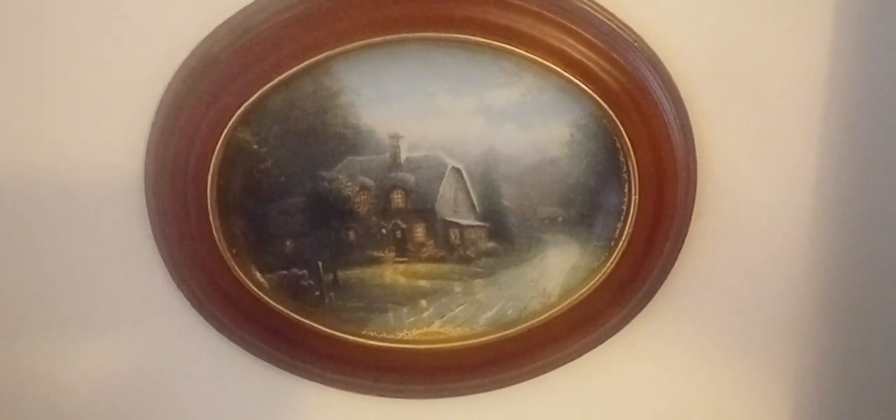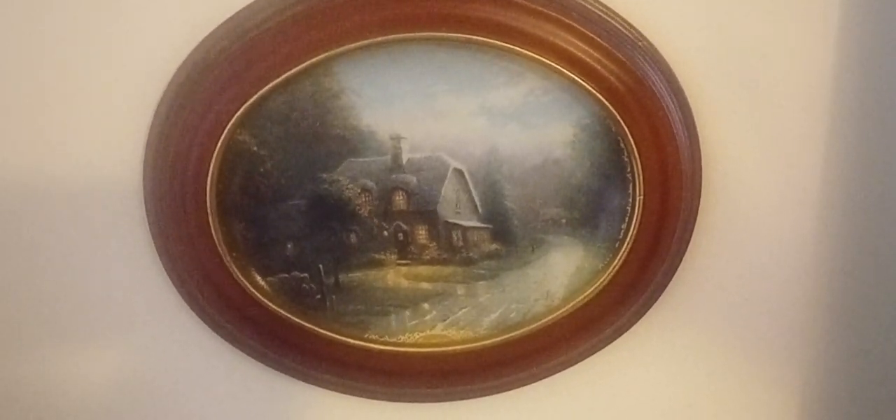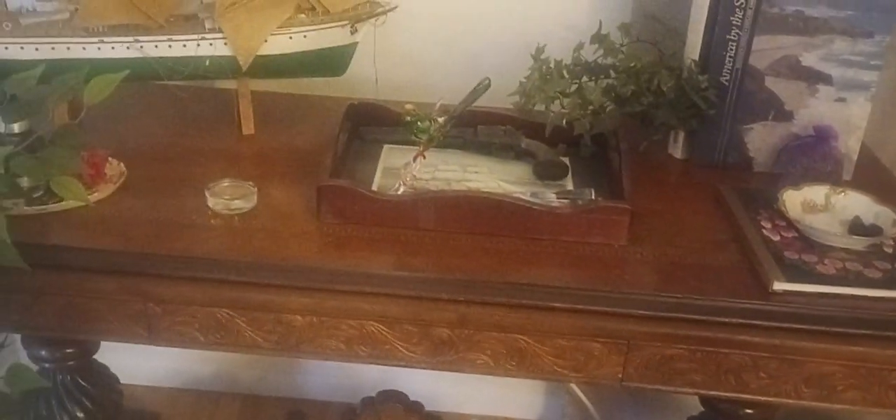Thomas Kinkade's art is collectible — maybe not as much as it once was, but it still has a big audience. Now let's zoom out. This is a beautiful library table that I got from a family friend; it has all kinds of rich woods and inlays. Look at the detail on the legs. It's actually a library table, which means it has drawers on two sides so two people could face each other and work on a project. It's one of my best pieces — a real family treasure.